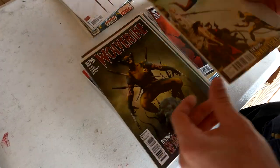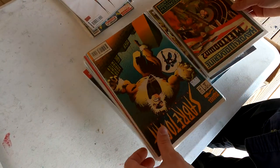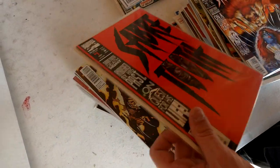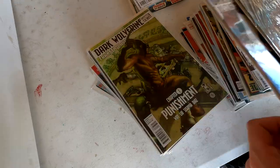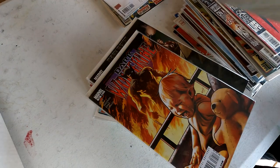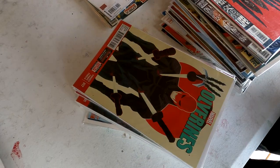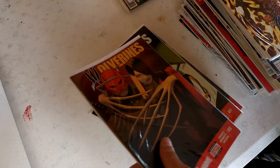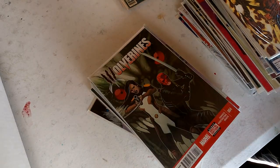Oh, I love those Sabertooth covers — that's issue 3, issue 2, and issue 1. Dark Wolverine. These are some great books, very excited about this collection. Hope you guys are enjoying the video — comment down below, let us know what you think. Oh, that's a cool one — Deadpool Wolverine mashup. Wow, this is a great collection.